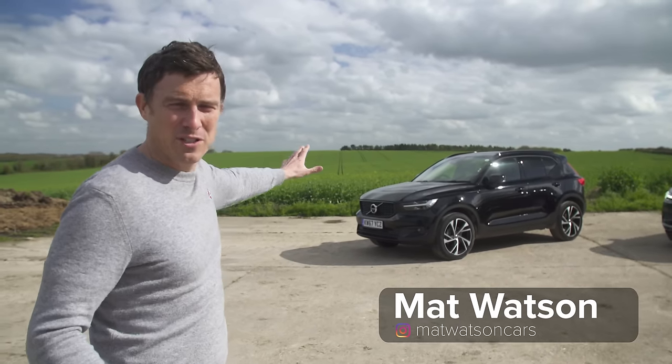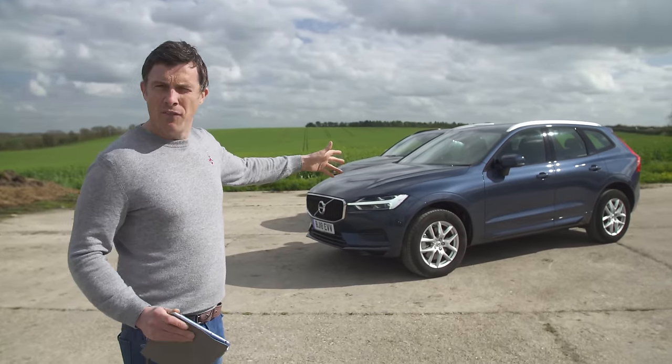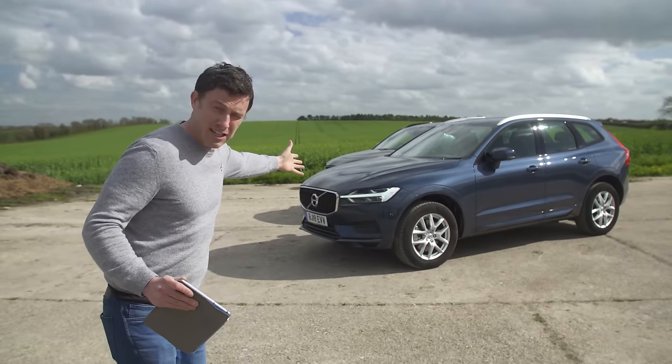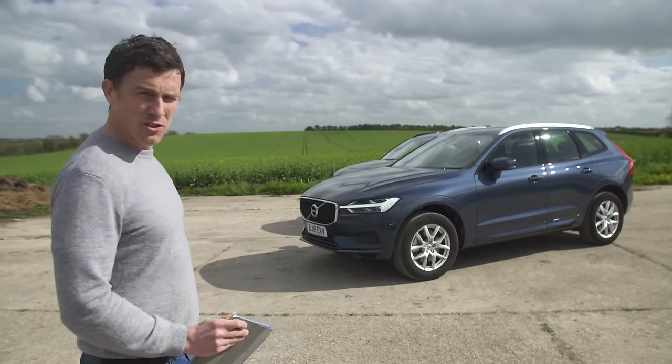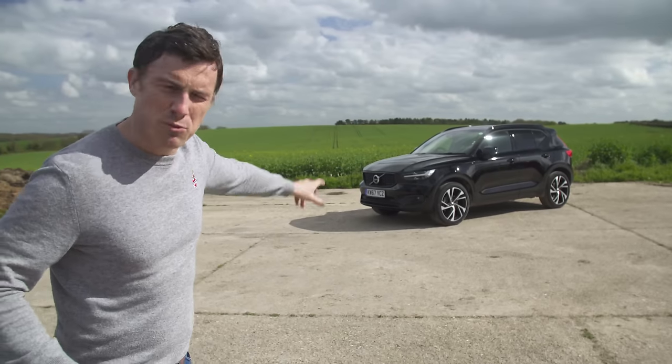This is the new Volvo XC40 and unlike with other manufacturers, Volvo hasn't just made a carbon copy of the car's larger brother, the XC60. It does look quite a bit different as you can see — just a bit more youthful, a bit more sporty looking.